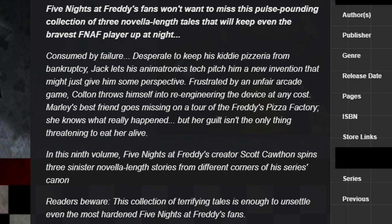Consumed by failure: Desperate to keep his kiddie pizzeria from bankruptcy, Jack lets his animatronics tech pitch him a new invention that might just give him some perspective. Frustrated by an unfair arcade game, Colton throws himself into re-engineering the device at any cost. Molly's best friend goes missing on a tour of the Freddy's Pizza Factory. She knows what really happened, but her guilt isn't the only thing threatening to eat her alive.